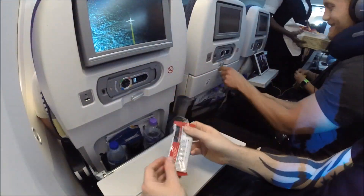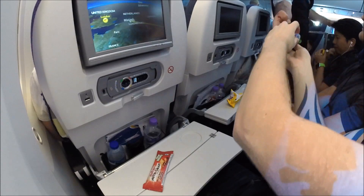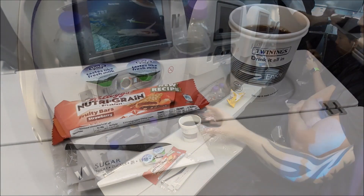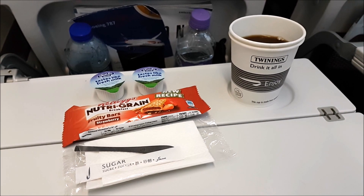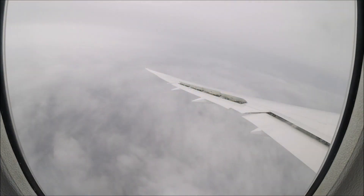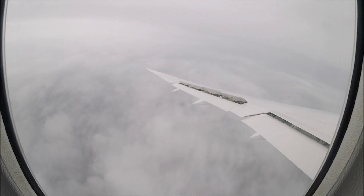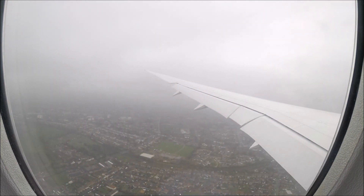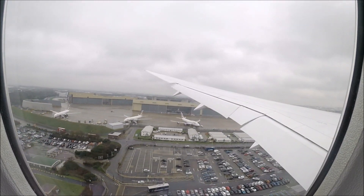British Airways definitely won't win any awards for their economy product anymore, but they do serve a consistent product with consistently the same food pretty much all year round. As you can see, another disappointing arrival meal before landing in Heathrow — a granola bar and a cup of coffee or a cup of tea. On the approach to Heathrow we have to circle two or three times as we approach the runway. Hopefully in a couple of years' time when Heathrow has its third runway, this will solve a lot of these circling problems. Thank you for watching this video — I know it's quite a basic service when it comes to economy trip reports, but at least I could give you an insight into what it's like with British Airways.